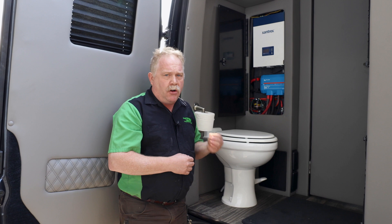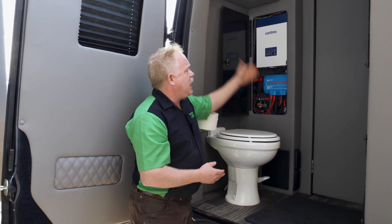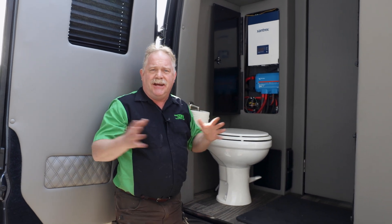The Lithionics platform is also capable of emergency boost starting, so we installed an emergency boost starting system up in the front of the coach as well. This is the back of the bathroom — all neat, tucked in and everything.